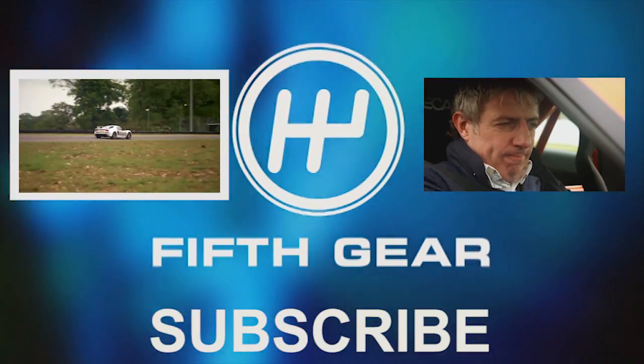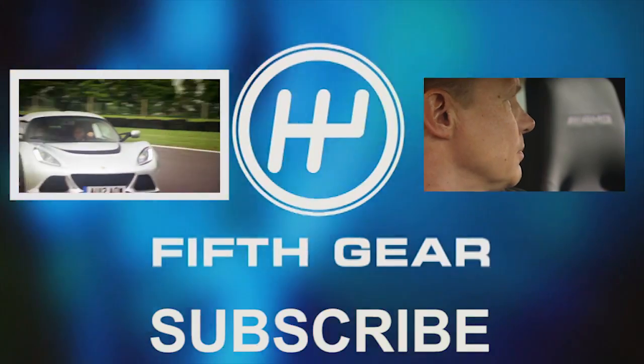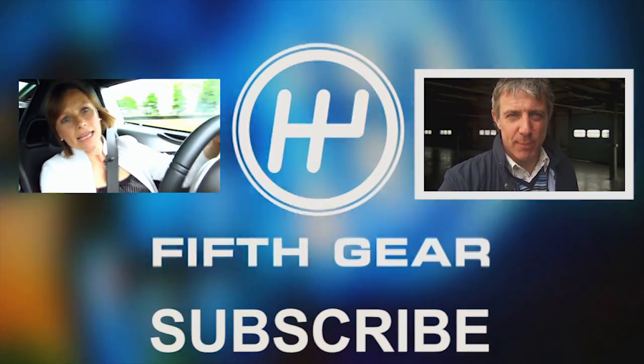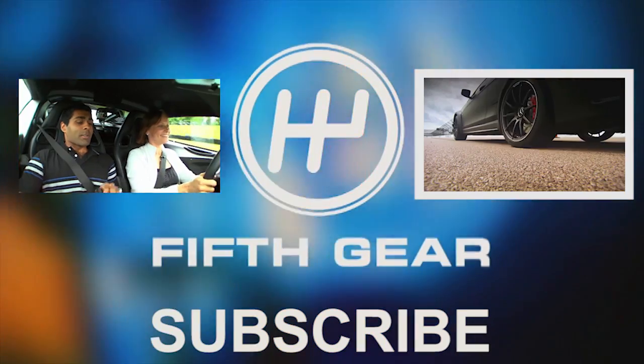On his lap, Karun had to decide exactly how much throttle to apply. On my lap, the car was doing it for me. Three, two, one. Any wheelspin with that sort of power and your time's gone.